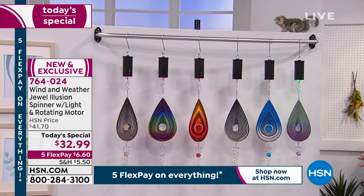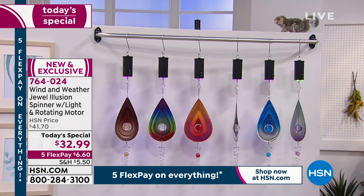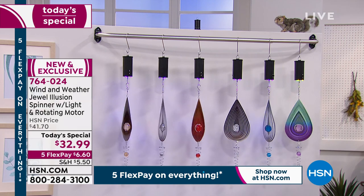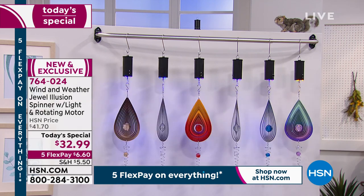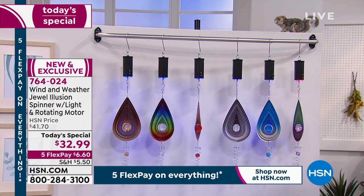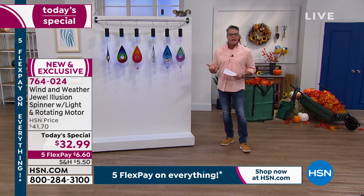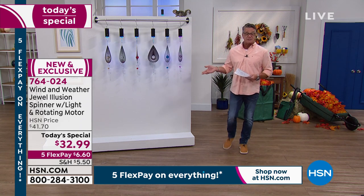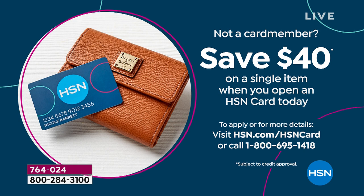How many are already spoken for? Over 5,000 already spoken for. We have reduced the price from $41 down to $32. You can get it home on FlexPay — $6.60. If you get a brand new HSN credit card, you'll get the whole thing for free. Today is our gift to you, because we will put $40 in your account, which will actually take care of the $32.99 plus your shipping and handling and tax. You will get this home free — save $40 today when you open up a credit card.